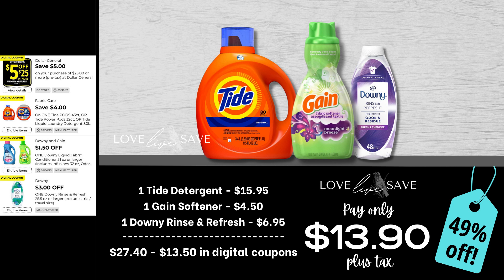Over the last couple of weeks doing these Tide deals, I've been trying to make sure I include deals for the big bottle of Tide liquid laundry detergent because I know a lot of people are big fans of this original scent. So if you want to stock up, grab one of those big $15.95 bottles of Tide liquid laundry detergent, one small bottle of Gain fabric softener, and a small bottle of Downey rinse or refresh. After all coupons, our total out-of-pocket comes down to just $13.90 plus tax for a 49% off savings. On a random side note — with Tide and Gain both being made by Procter & Gamble, why is it that Gain has a fabric softener but I have never seen a Tide fabric softener? Correct me if I'm wrong — leave a comment if you've ever seen it!